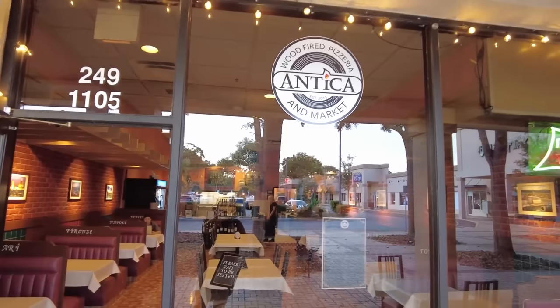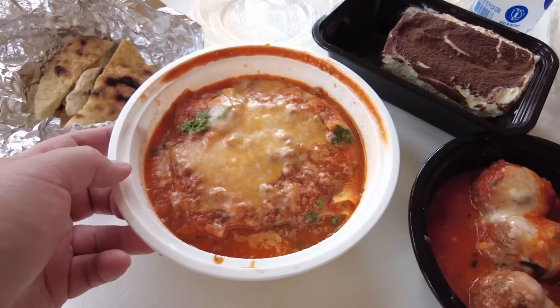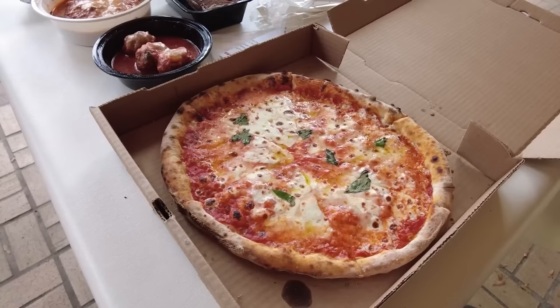Antica Pizzeria — one of my personal go-to spots. They have a wood-fired oven and use ingredients imported from Italy. Their lasagna with fresh homemade pasta and the bechamel sauce is easily a 9.5 out of 10. And the pizza — 9 out of 10. Alright, let's head to our next spot. Very iconic. Very magical. Let's go.